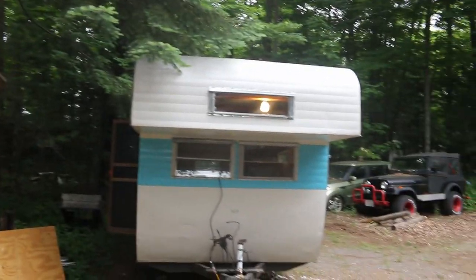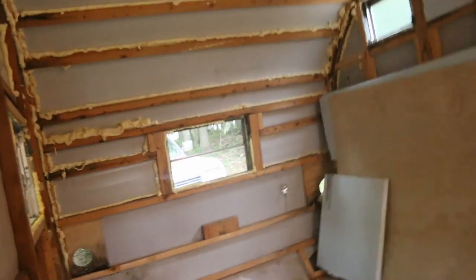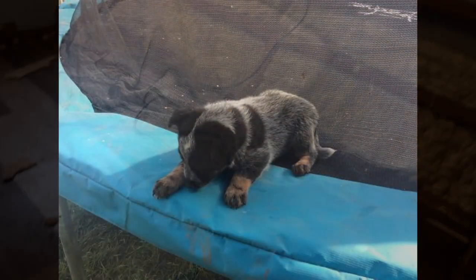On my trip out west, I enjoyed it quite a bit. It took about two weeks, but on the way back we ended up purchasing this little camper that needs restoration. We thought it would be nice to have a couple chairs in the front, a bed in the back, and a little basic cooking implements.